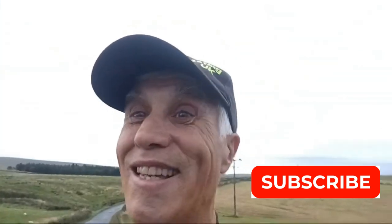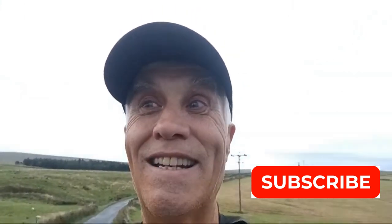Thanks for watching guys - we'll catch you on another exciting adventure. It just keeps coming, these adventures of mine. These machines are just awesome.